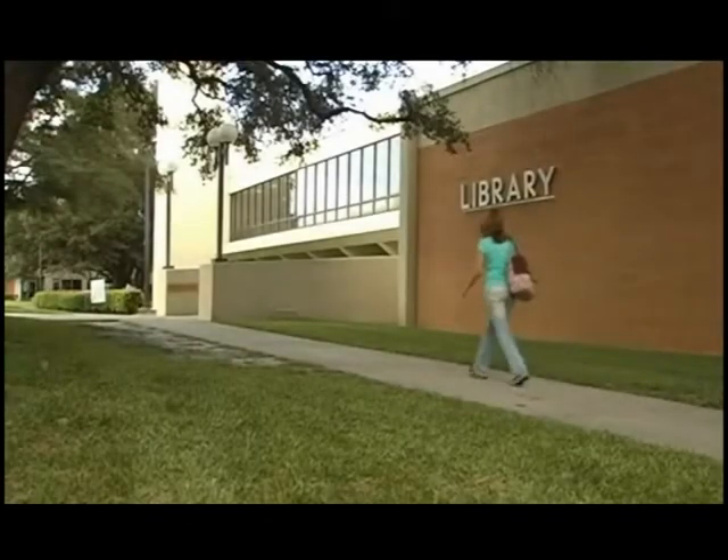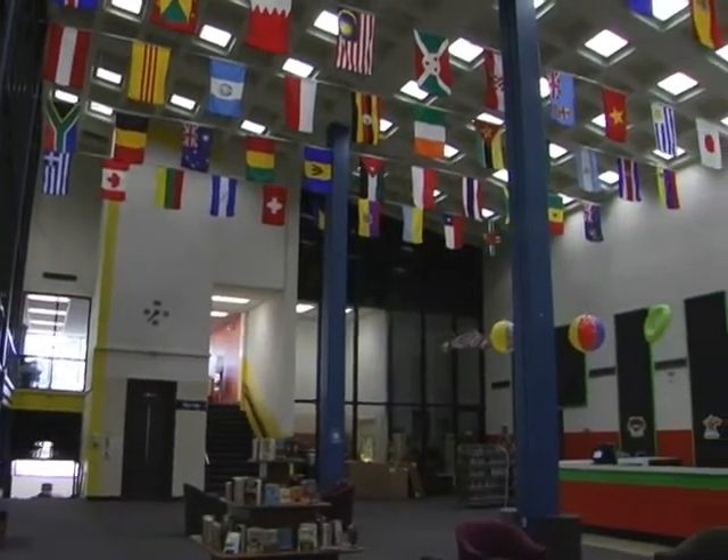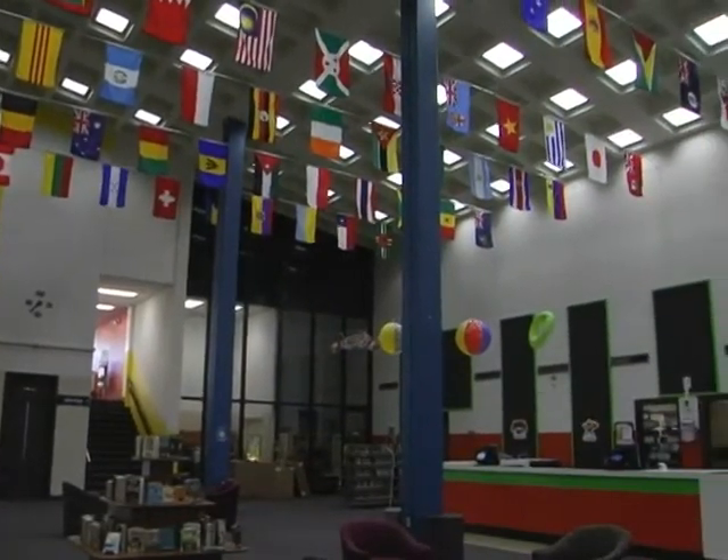Welcome to the Gulf Coast State College Library, located on the main campus across from the admissions office. Let's take a quick look at your library and how it can help you in your studies.